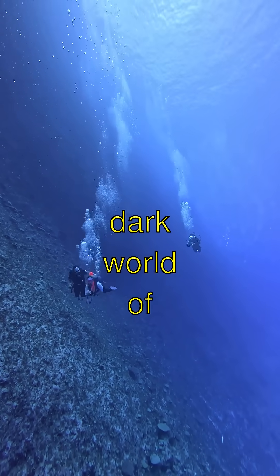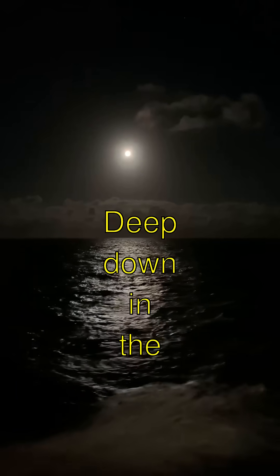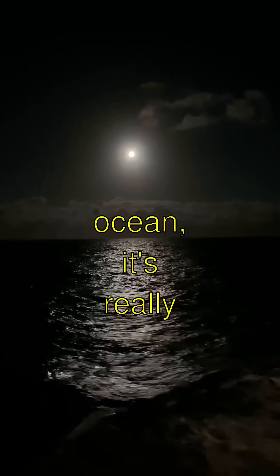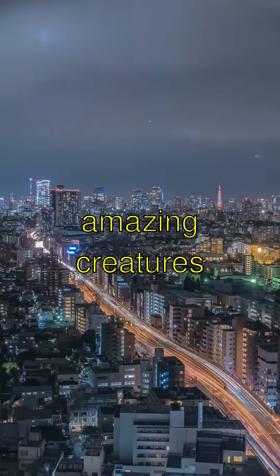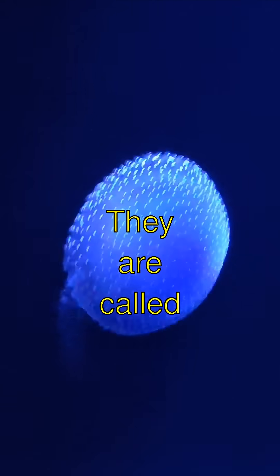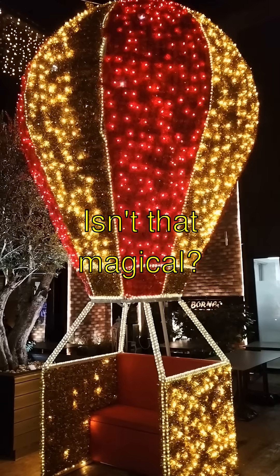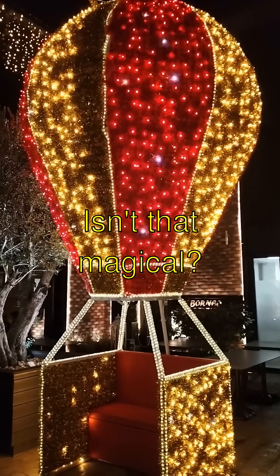Discovering the glow-in-the-dark world of deep ocean creatures. Deep down in the ocean, it's really dark, but some amazing creatures have their very own night lights. They are called bioluminescent creatures, and they glow in the dark. Isn't that magical?